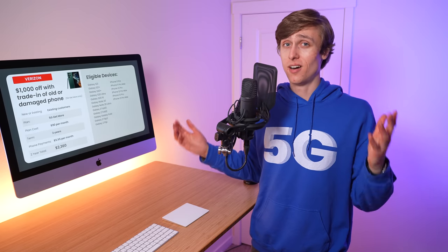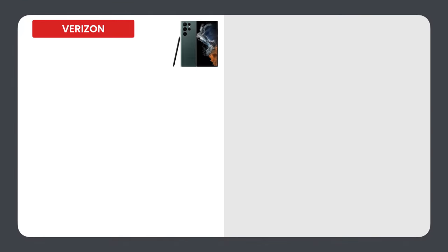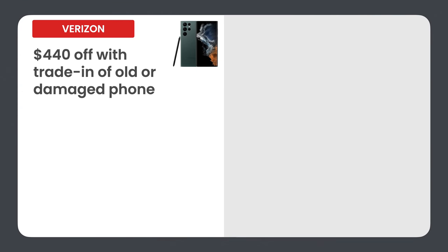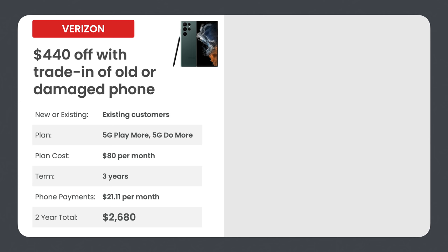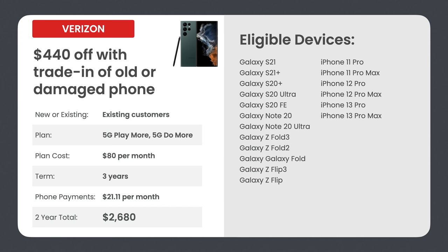But if you're not on 5G Get More, Verizon cuts your deal to just $440 off with trade-in. This is for existing customers on 5G Play More or 5G Do More, which are more affordable at $80 per month for a single line. Your phone payments end up being around $21.11 per month, and your two-year total is $2,680. The eligible devices are the same — entry-level Galaxy S21, more premium Galaxy phones, and the pro model iPhones.